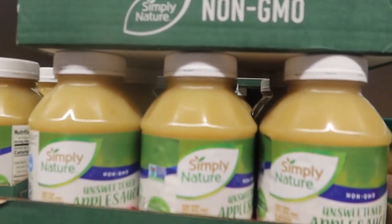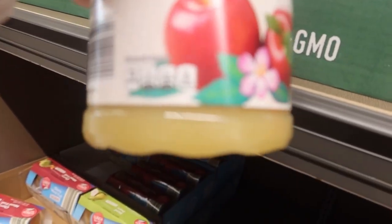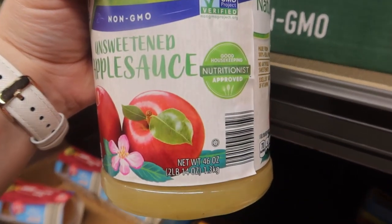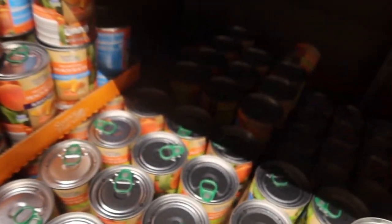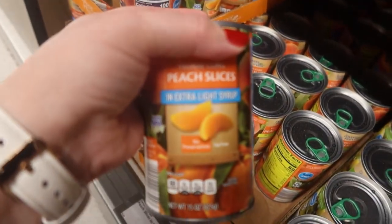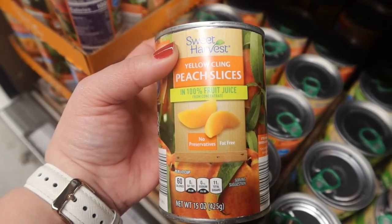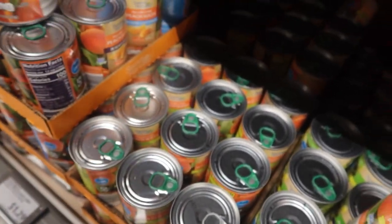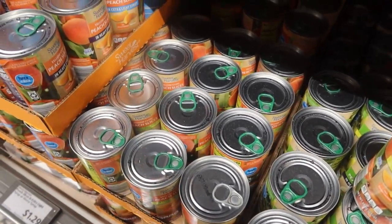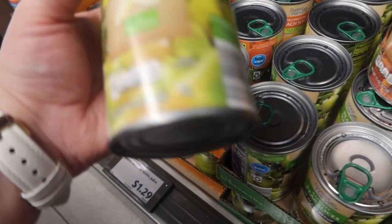We are getting a full flat of this applesauce - it's non-GMO, it's unsweetened, $3.09 for 46 ounces. It's a good deal, it's healthy, it's a fun snack, nice to add to the kids' lunches. The other thing I love to get here is their canned peaches - they have peaches in 100% fruit juice at $1.29 a can. I'll put two cans in our oatmeal in the morning as it cooks with the juice and the kids love it, really really good.